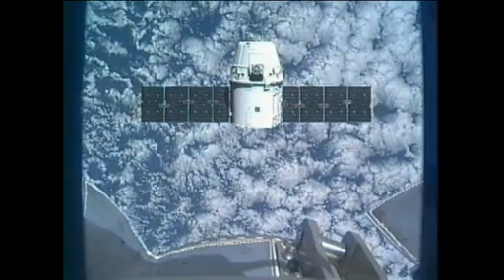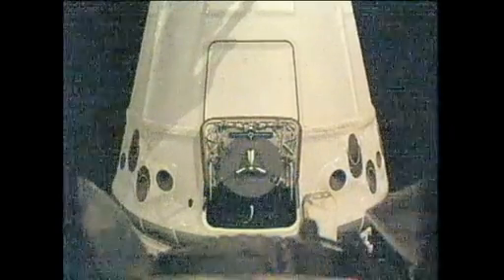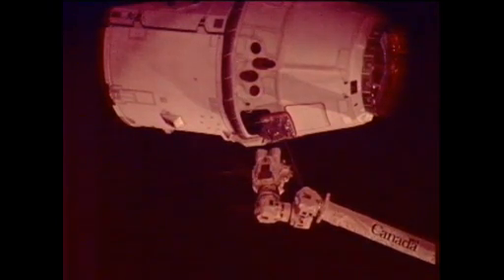Station Houston on Space to Ground 2 — Dragon will be departing the 30-meter hold momentarily. Station Houston, you have a go for capture. Go for capture. This is Mission Control Houston. Don Pettit will now take control of the space station's 58-foot-long robotic arm. He will reach out and attempt to capture this Dragon spacecraft, which is now holding at 10 meters away from the space station complex.